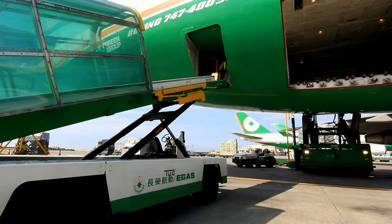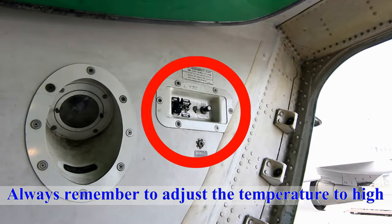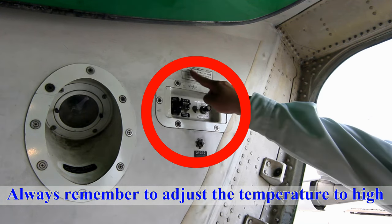When loading pets in the Boeing 747 bulk cargo area, always remember to adjust the temperature to high.